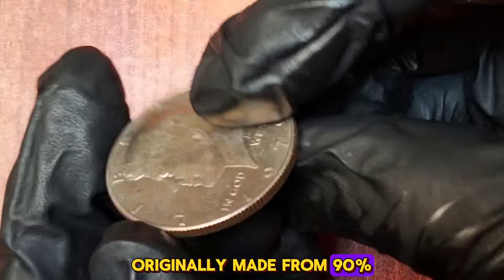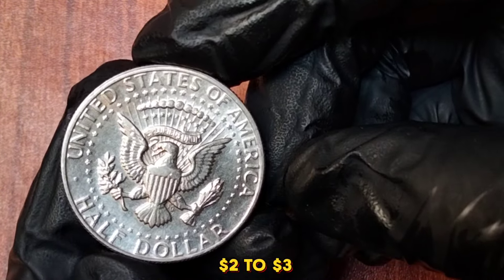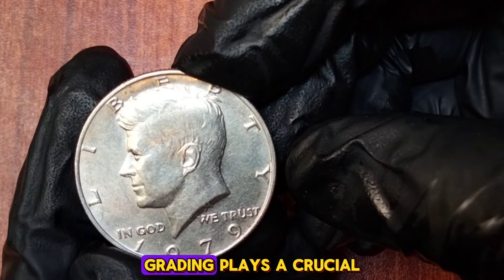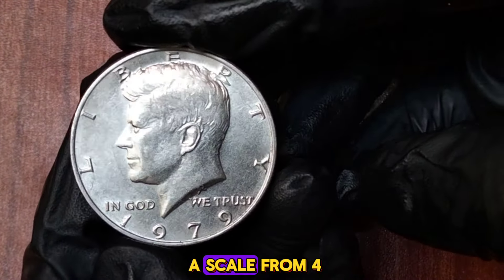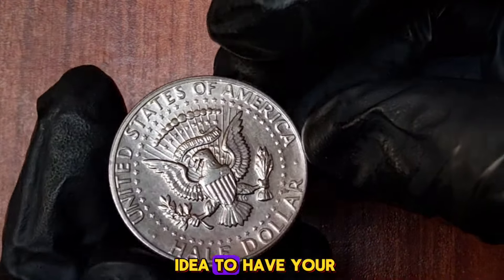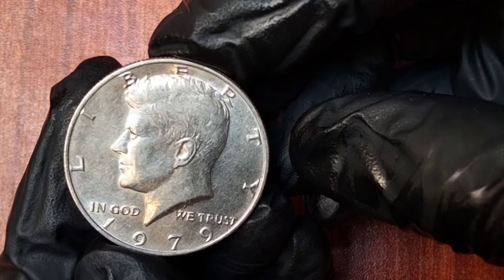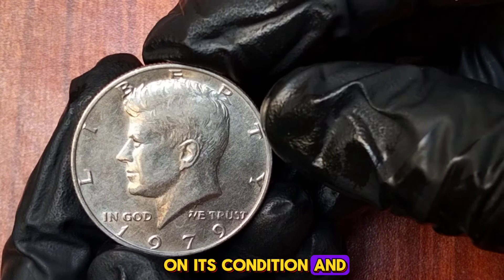The value of a 1979 Kennedy half dollar largely depends on its condition and mint mark. Circulated coins are typically worth their face value of 50 cents. A high-grade uncirculated coin might fetch around $2 to $3, while proof coins from the San Francisco mint can range from $4 to $10. Coins are graded on a scale from Poor P1 to perfect uncirculated MS70. It's always a good idea to have your coins professionally graded if you believe they might be in excellent condition. Storing them in a cool, dry place using protective holders can preserve their value.